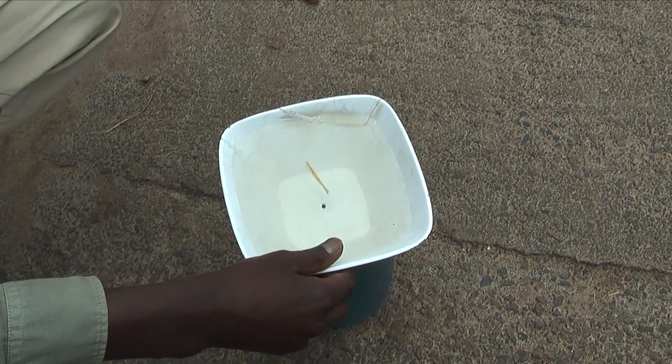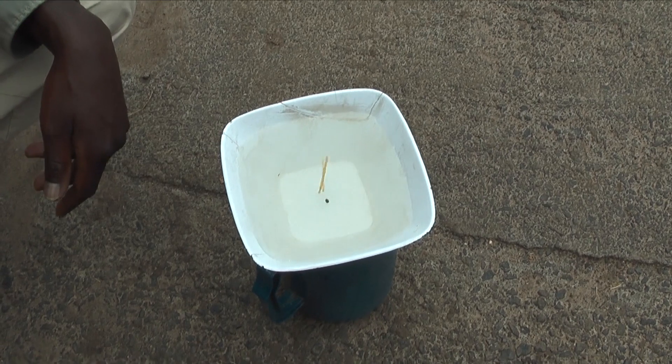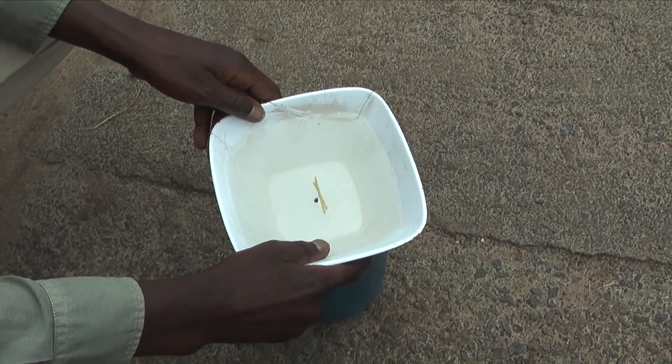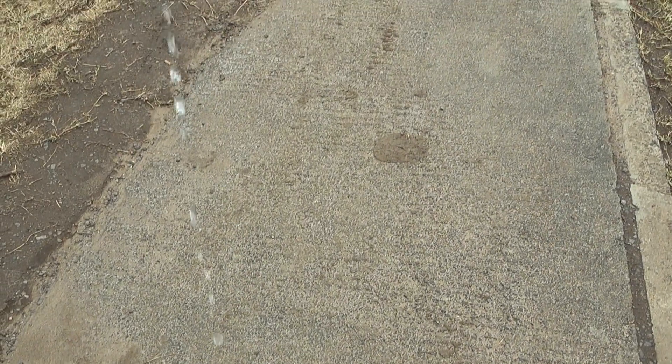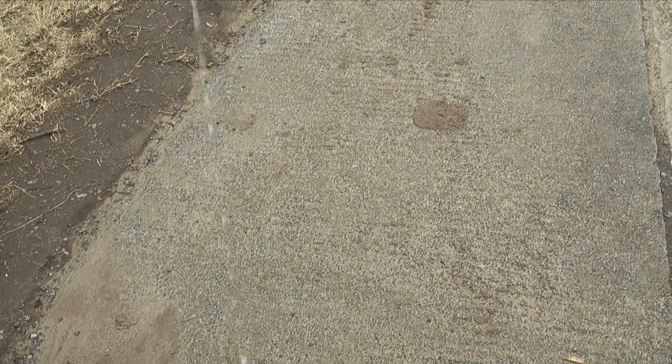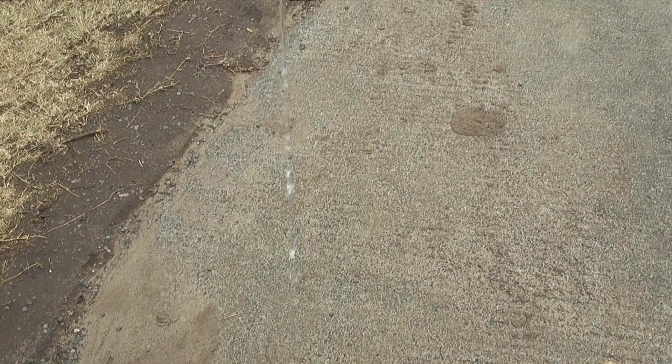When you stop, a guide — who expects a tip when he's done — takes you north of the equator around 60 feet and drops a couple of toothpicks into a container of water with a hole in the bottom. The toothpicks rotate clockwise and the water running out of the bottom of the container also swirls in a clockwise motion.